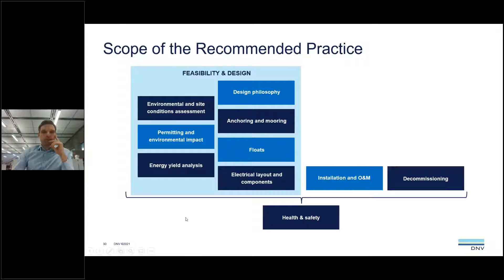The recommended practice is intended to provide requirements and guidance relevant for all different phases in project development. Starting at feasibility and concept, we provide guidance on site conditions, permitting, environmental impact, and energy yield analysis. Moving to the design phase, the RP provides detailed requirements and safety factors for design, including electrical design. Once the system is designed, the next step is installation and operation, which has a specific chapter. The last part covers decommissioning in a safe and efficient manner, and health and safety issues working across all project phases.